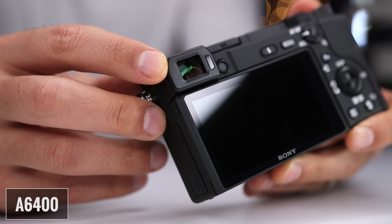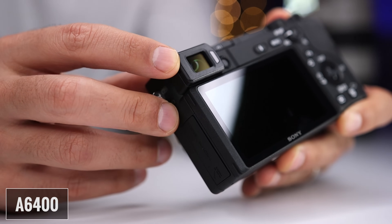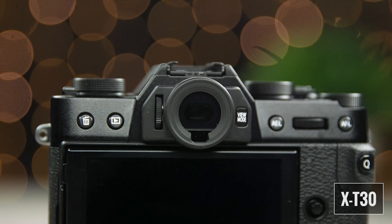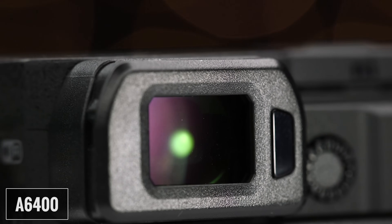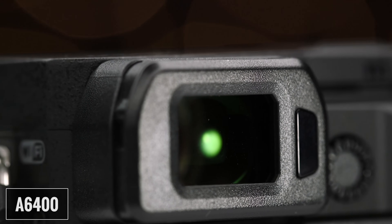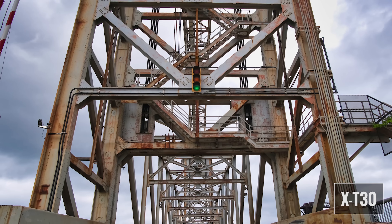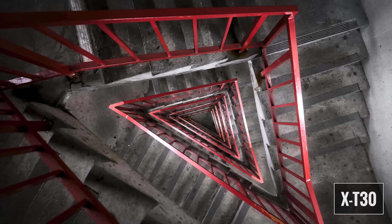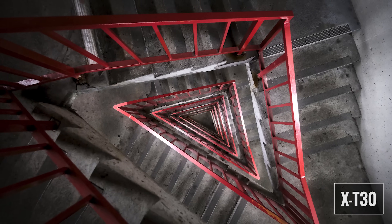The A6400's rangefinder-style design means the viewfinder doesn't protrude from the body, contributing to a more compact design. Both viewfinders use a 0.39-inch panel with 2.36 million dots, but the A6400 has a larger magnification at 0.7x versus 0.62x, and a faster refresh rate of 120 frames per second versus 100 on the X-T30. The higher refresh rate on the A6400 can lead to a slightly smoother viewing experience when panning or following moving subjects, but it wasn't very noticeable to me in real life.